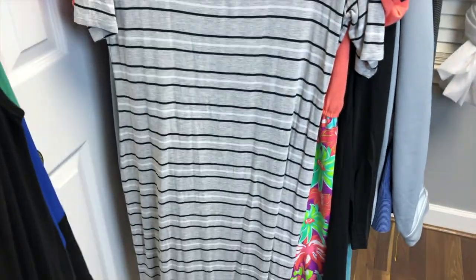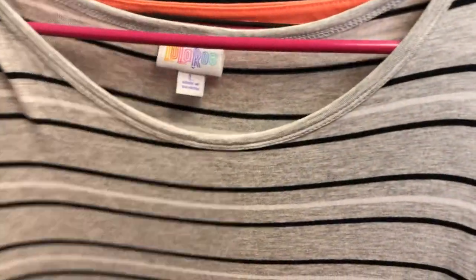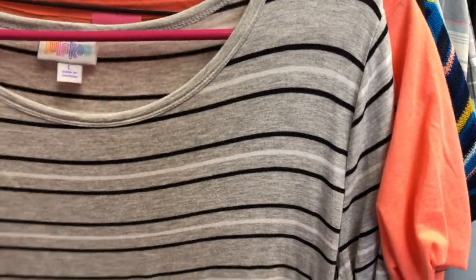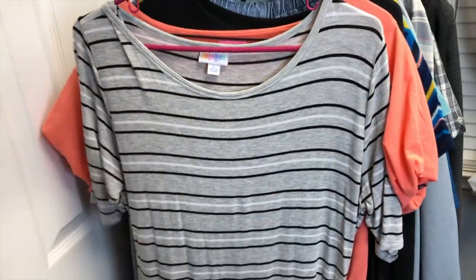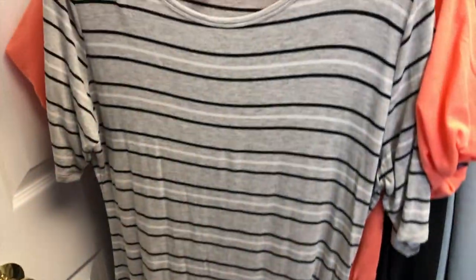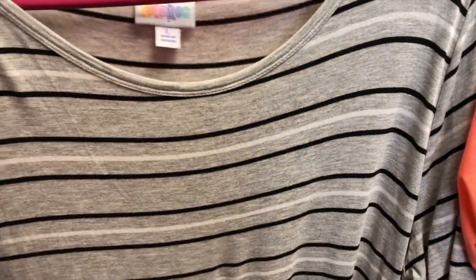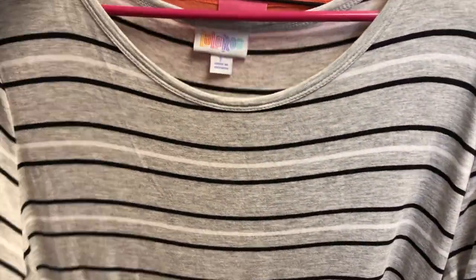The next one is a LuLaRoe dress — I can't remember the name of this style, but it's a size large. I like the color and I like the sleeves on it. It's striped and not a wild color, so it'll appeal to people who aren't really into LuLaRoe, but also to LuLaRoe fans who like the more muted tones. It's a really nice piece.